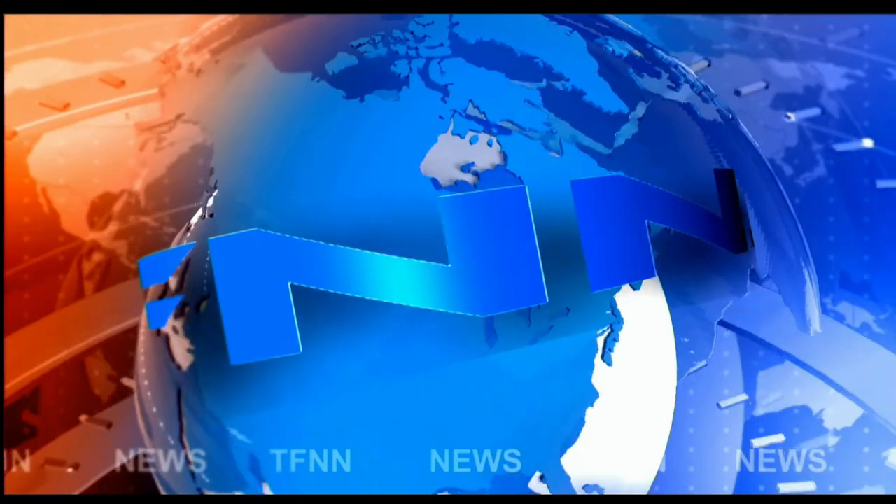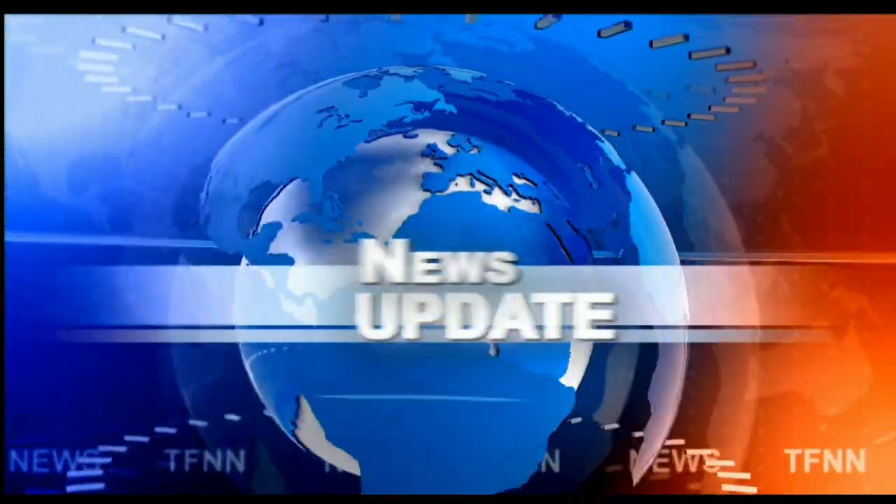T.F.N.N. Headline News Update. Okay folks, Larry Pescivino for T.F.N.N. I'm going to go over a couple of long-term charts here for you.